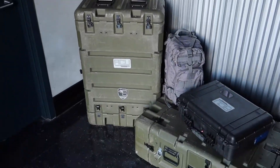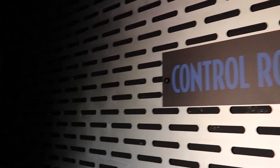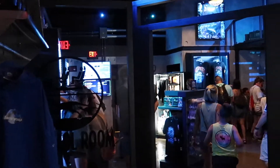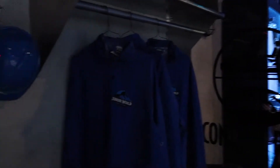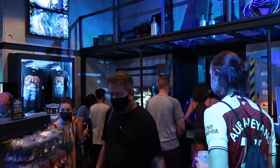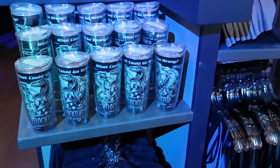There's ACU equipment out here — Asset Containment Unit. This is pretty cool. They're setting all this up just for the opening of VelociCoaster in under a week and a half, June 10th. They got tons of props and stuff like that — more ACU Asset Containment Unit stuff all over the place and tons of Jurassic World VelociCoaster merchandise.